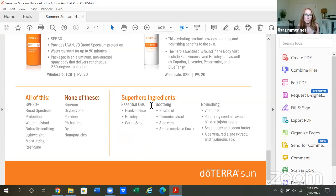The superhero ingredients are the essential oils: frankincense, helichrysum, and carrot seed. The soothing ingredients are bisabolol, turmeric extract, aloe vera, and arnica montana flower - someone actually recommended arnica lotion for my sunburn two weeks ago, and now here it is in the formula. The nourishing ingredients are vitamin E, raspberry seed oil, avocado oil, jojoba esters, shea butter, cocoa butter, aloe vera, red algae extract, and hyaluronic acid.